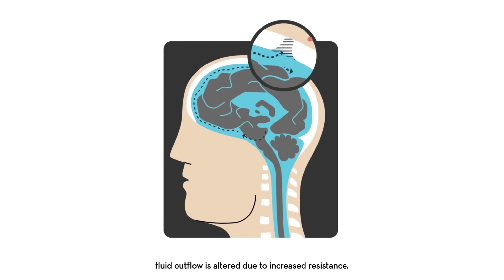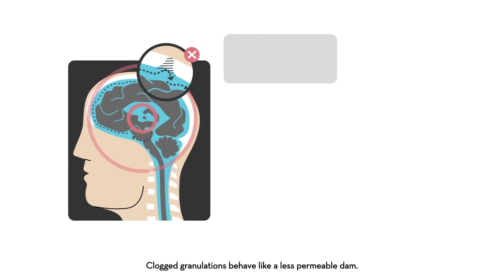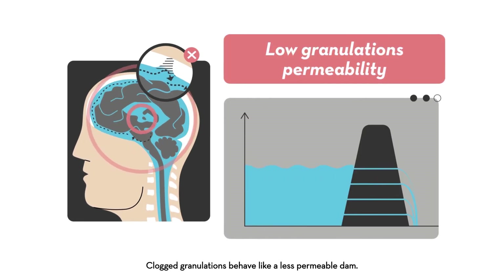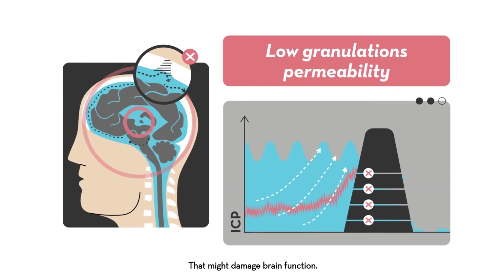But if granulations are clogged, fluid outflow is altered due to increased resistance. Clogged granulations behave like a less permeable dam. Intracranial pressure is not sufficiently dampened, and that might damage brain function.